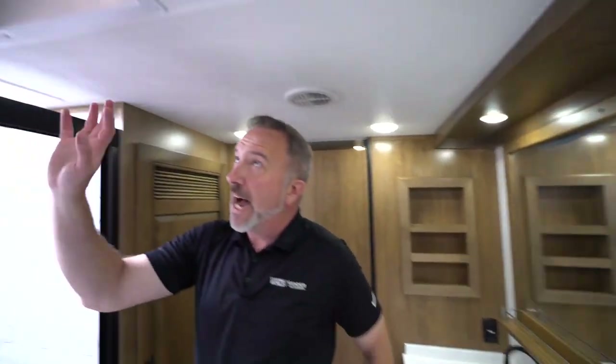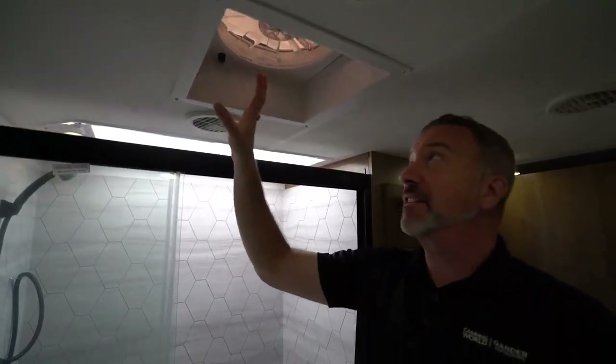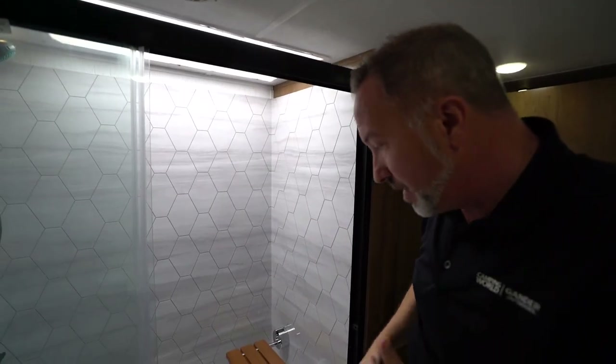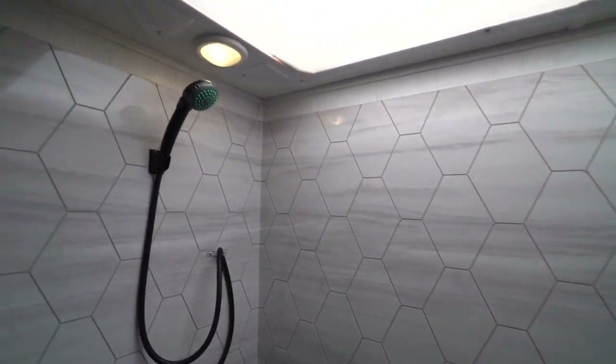There's a Fantastic Vent fan in here — a high output fan that will move a foot of air per second. So if it's really hot, open up the vent and cut it on. It does a good job of sucking heat out. And the spa shower is what makes this opulent.